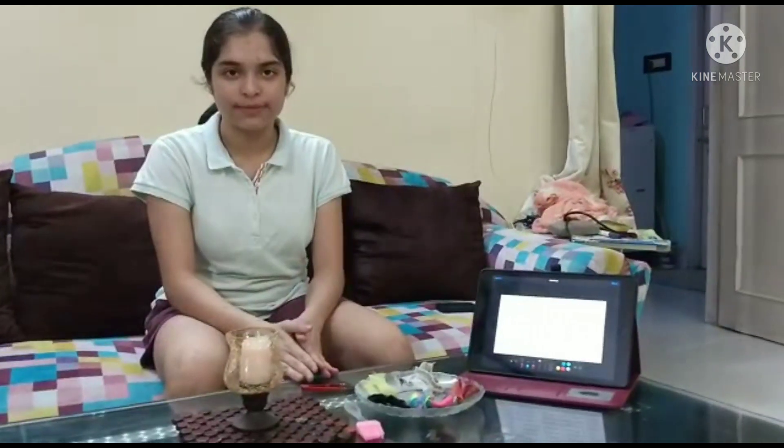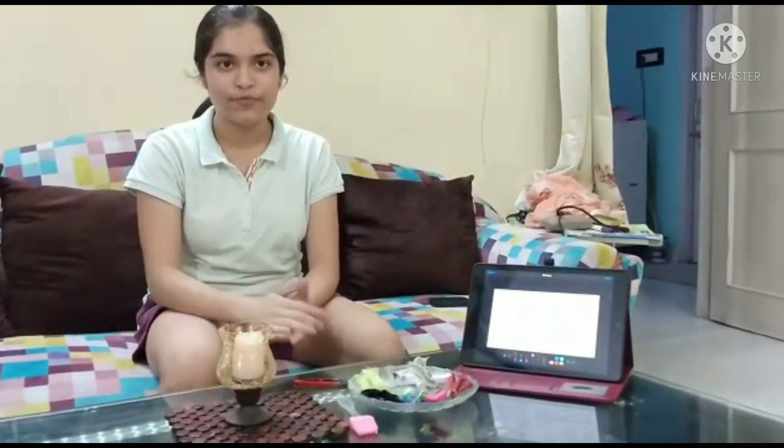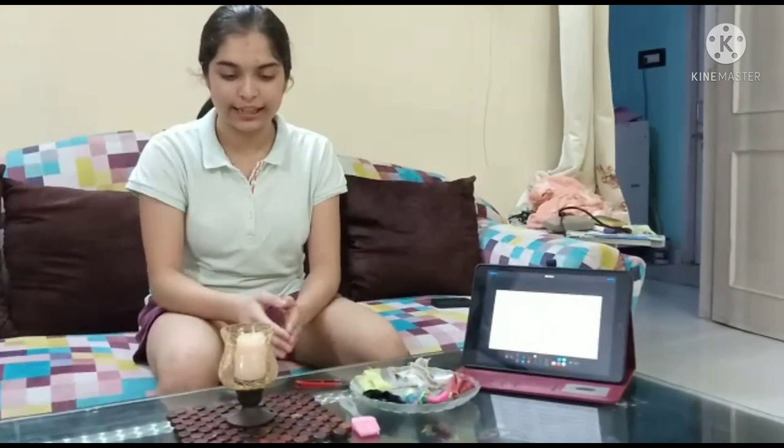Greetings everyone. I am Koshyash of class 8C and today I am going to perform an experiment showing the burning characteristics of different fabrics. If you are going to perform this experiment, you need to have an adult with you. I am filming this video with my dad, so stay safe while handling fire.